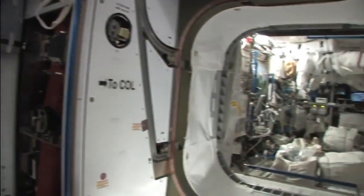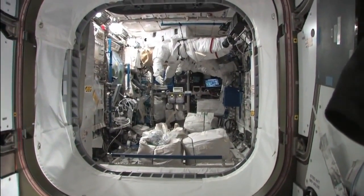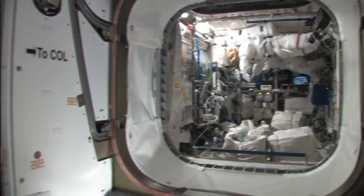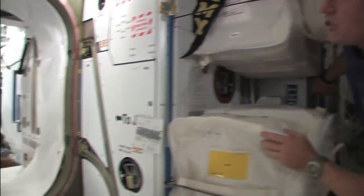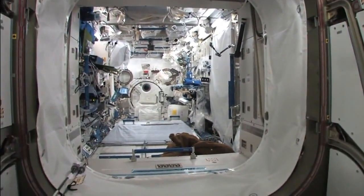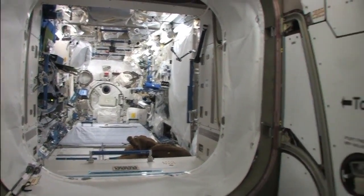We'll look this way into Columbus. You can see the station spacewalking suits — the EMUs are stashed there on the ceiling. Some more storage on the floor. Japanese experimental module. The gym. With another sleep station on the floor. Other things stored here and there. A working laboratory.